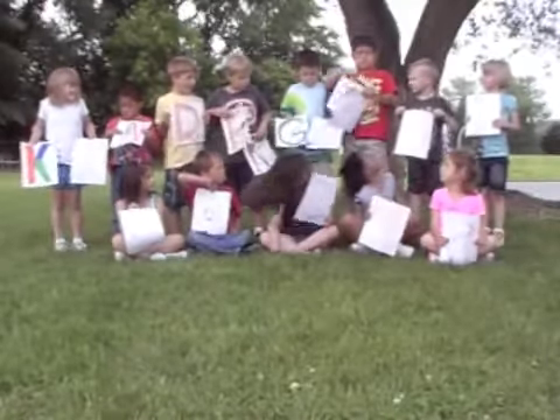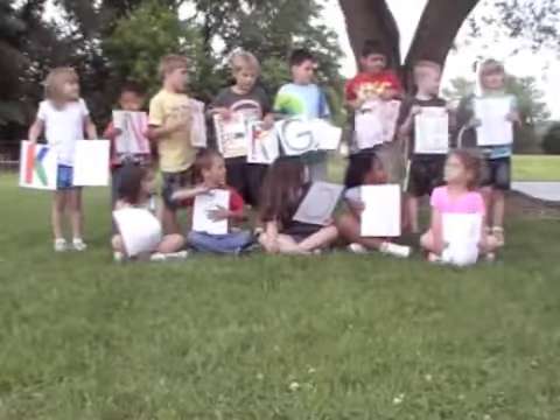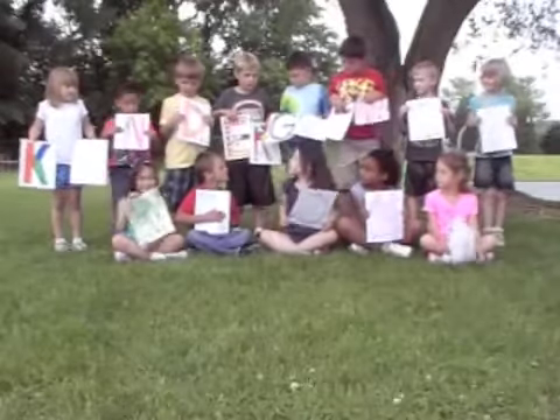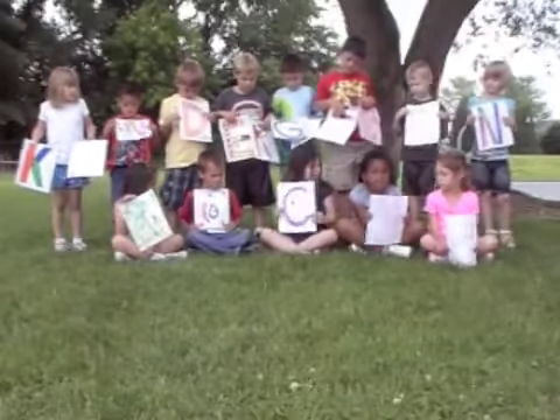K, I, N, and a D, the next three letters are E, R, G, A, R, T, E, N — twelve letters in kindergarten.